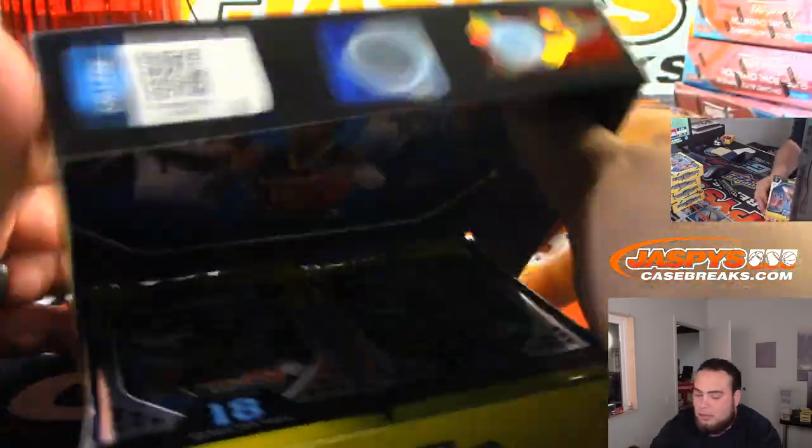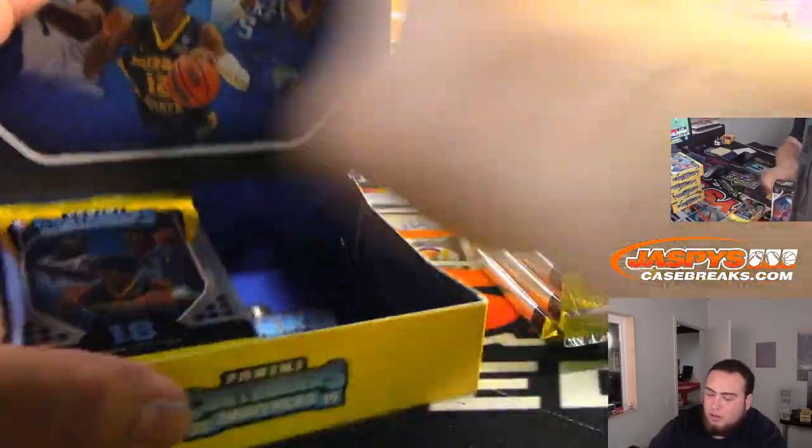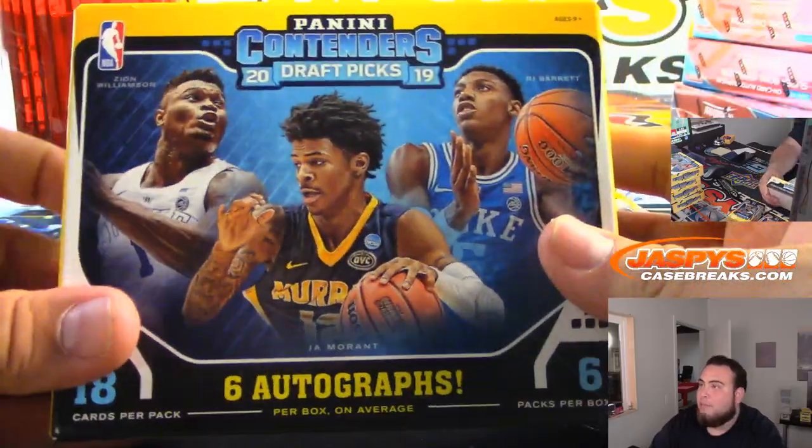Did a couple of the random pack boxes out of them from a separate case. This is the personal box case, I believe. Get one autograph per pack.